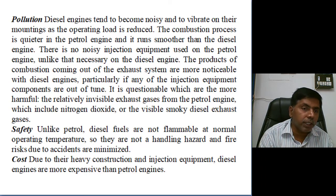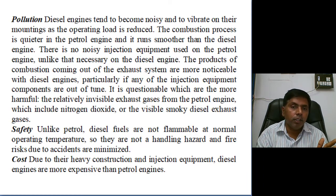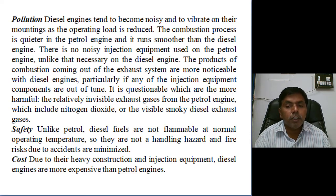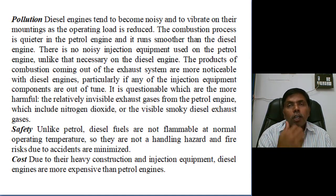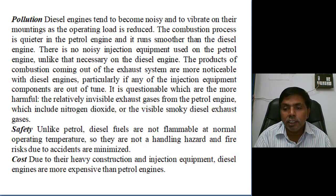These two comparisons — 2-stroke vs 4-stroke, and petrol engine vs diesel engine — are very important in examinations. With this, we conclude today's lecture. Tomorrow we will discuss classifications of internal combustion engines, applications of IC engines, valve timing diagrams, and port timing diagrams, including how valves open in 4-stroke engines and port opening in 2-stroke engines.